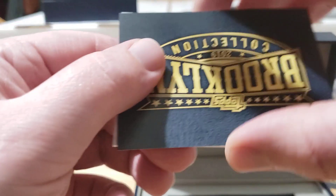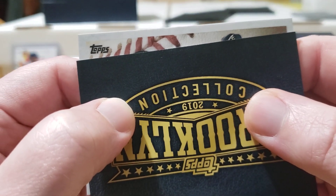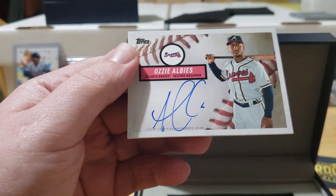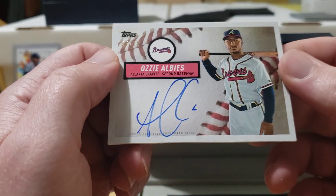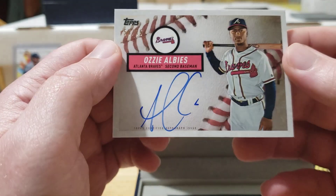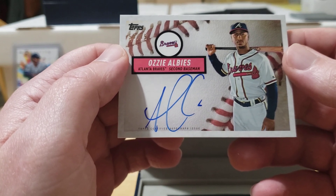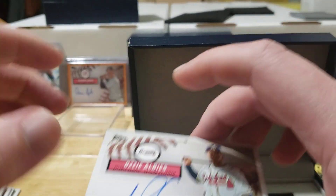Let's see our last auto of the break — also out of 75. I like the look of that. Could we have an Acuña and a Tatis in the same pack? It's not Acuña, but that is an Ozzie Albies — I know that autograph. Ozzie Albies out of 75. I'd much rather have Acuña, but Ozzie Albies is a great player — very overshadowed by Ronald Acuña. They both came up as rookies in 2018. Albies is a great second baseman for the Atlanta Braves. The Braves are going to be really good this year — with Albies, Acuña, Freddie Freeman, and a good young pitching staff with Fried and Soroka.